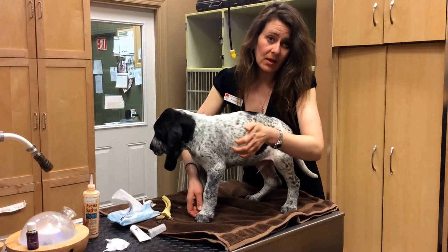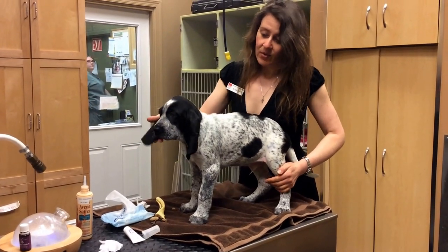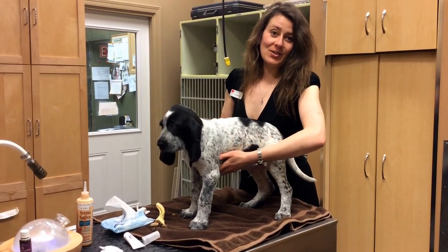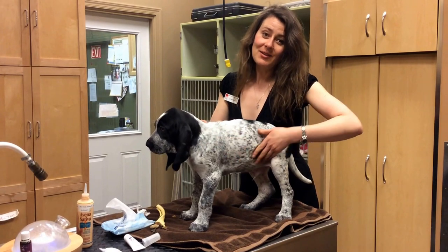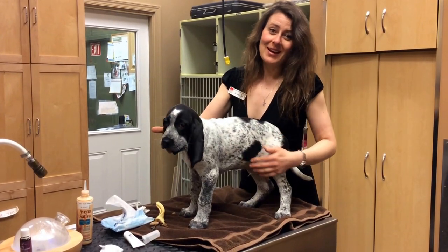We also keep the dew claws present because dogs do use these — we just keep the nails nice and short. He's a gorgeous animal. If you'd like more information, definitely check out our website at www.gobonvet.com and our phone number is 403-278-1984.